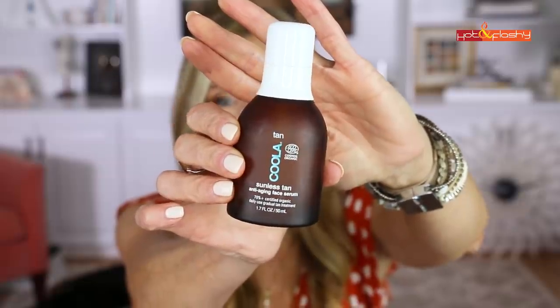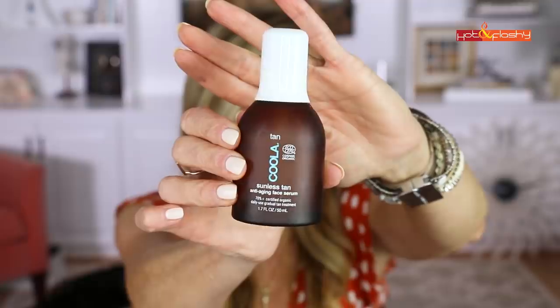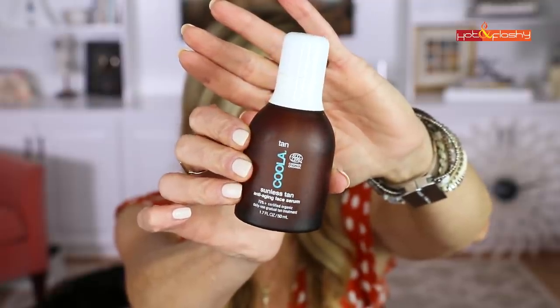Moving on to skincare — since it was August, it's been a big month for self-tanning. I use the Coola Sunless Tan Anti-Aging Face Serum and really love the color I get. It's a gradual tanner, so you won't wake up orange — just a beautiful bronze goddess glow. You can build it up; I tend to use it once or twice a week.